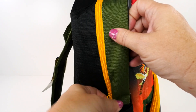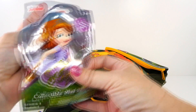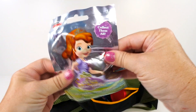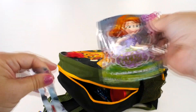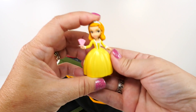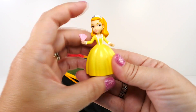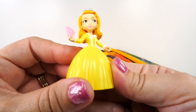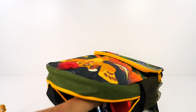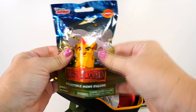Let's get into here and see what we have. First we have Sofia the First, and she's a Disney Junior character. Let's see what we have in here — oh, that's Sofia's sister. Do you guys know her name? I think it's Amber — if I'm right, let me know!